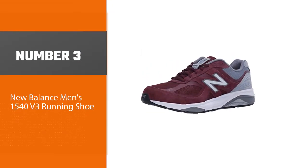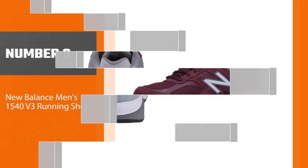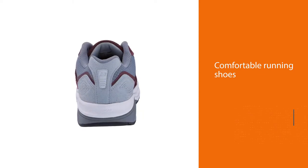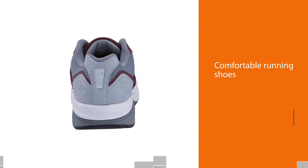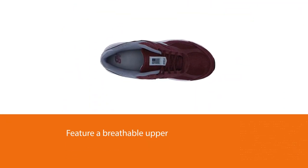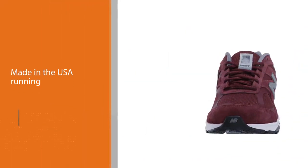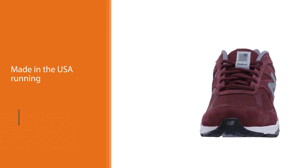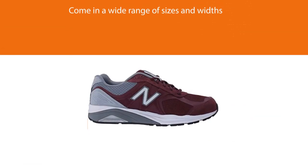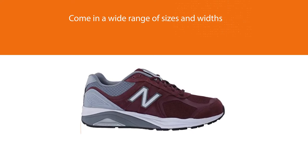Number 3: New Balance Men's 1540 V3 Running Shoe. These made-in-the-USA running shoes are similar to the 990s, but with a sturdier, more supportive ride. They come in a wide range of sizes and widths, including narrow. They are comfortable running shoes with a classic design that looks as good running as it does with a pair of jeans. They feature a breathable upper with several modest color options. While these running shoes are heavier than others on this list, they provide a ton of support. If you have flat arches or are just getting back into running, these are a good option.